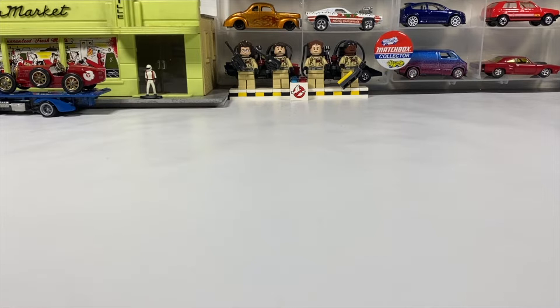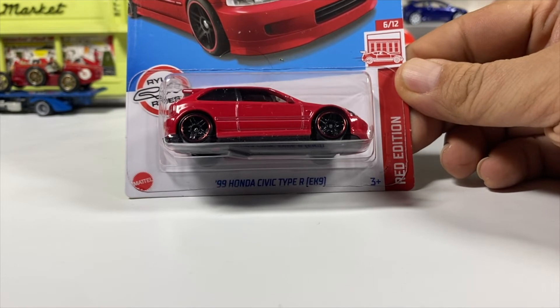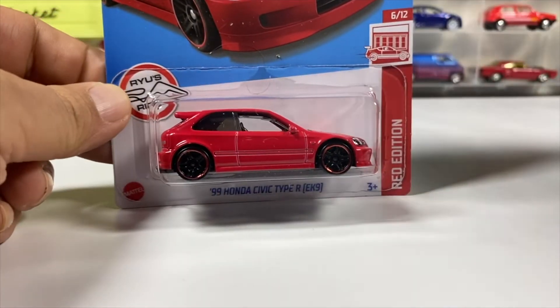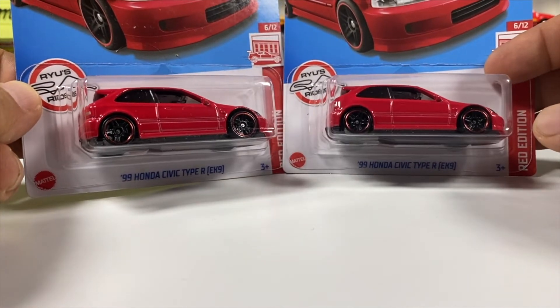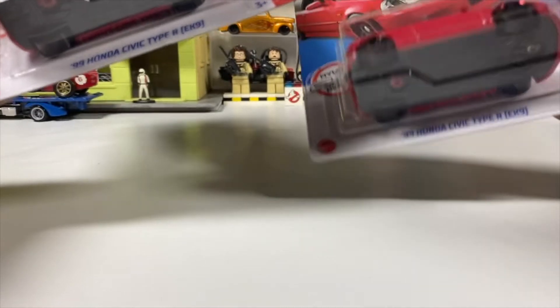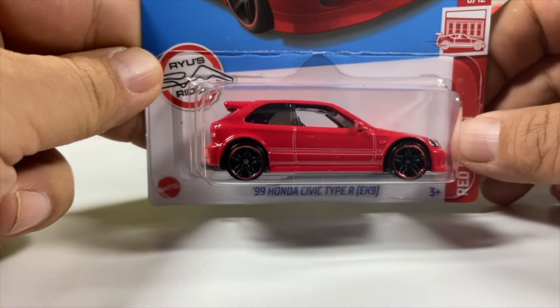Hey, welcome to this Push to the Collector presentation. I'm Paul, and today I got something I didn't think I was gonna find on the pegs — and I did clear the pegs, but there were only two of them. The red edition '99 Honda Civic Type R EK9 Target exclusives. We ended up finding two of them: one for the carded horde, one for the loose horde. I want to take a quick look and see which card is in worse shape — I think it's this one — so I'm going to crack it open and take a look at it in all its red glory.